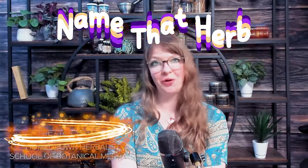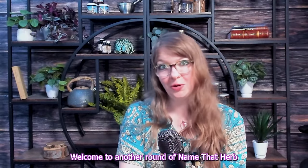Hi, I'm Jenny from the Homegrown Herbalist School of Botanical Medicine. Today we are going to play Name That Herb. Welcome to another round of Name That Herb.